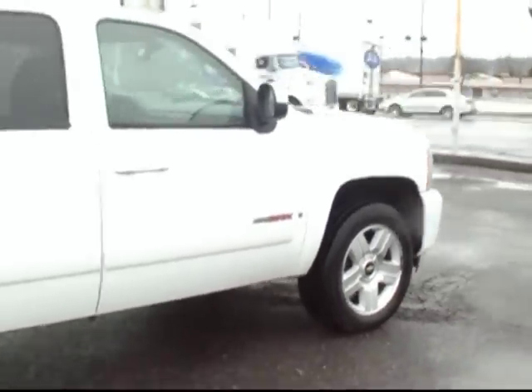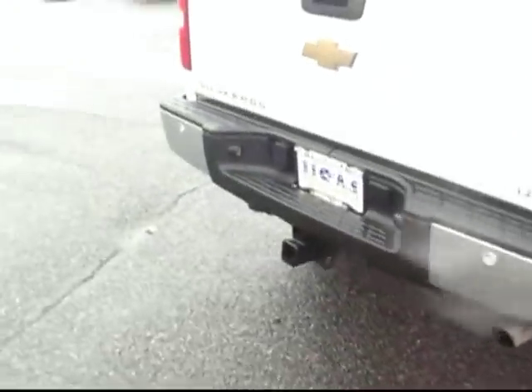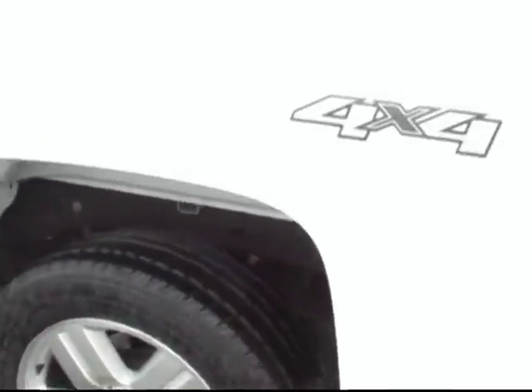This one does have the 6-liter Vortec V8, so tons of power. That matches up with our tow hitch in the back — plenty of power to haul all your stuff or tow a trailer or boat. Anything you'd like to do, this one can sure get it done.